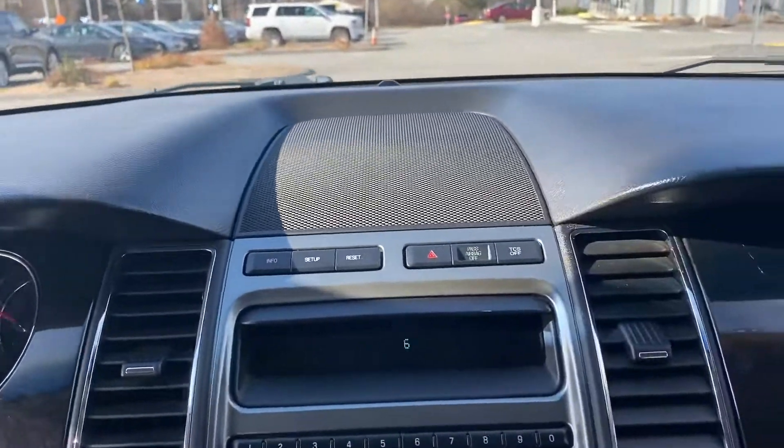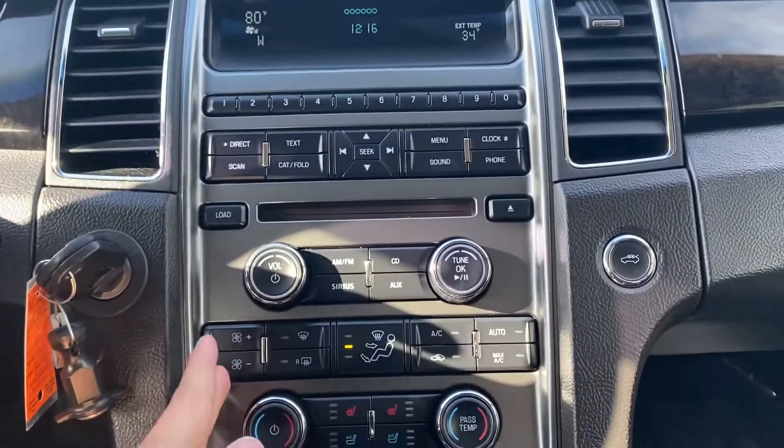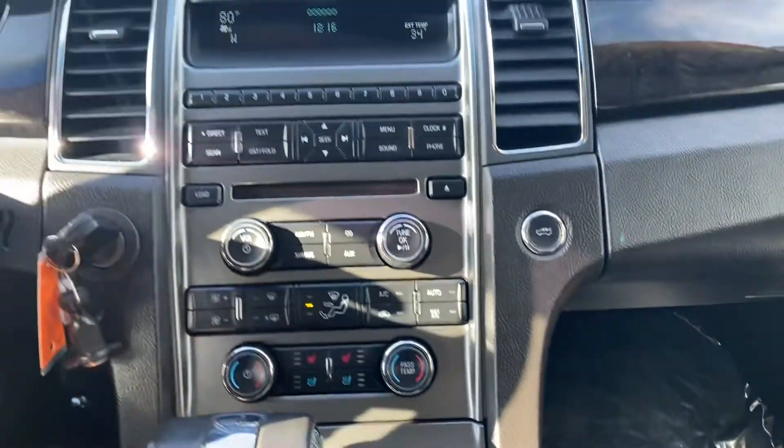You've got your hazard traction control button, you've got your radio controls, your AC controls. You do have dual AC, which is a really cool feature to have as well. You have your heated seats for the winter and cooled seats for the summer.